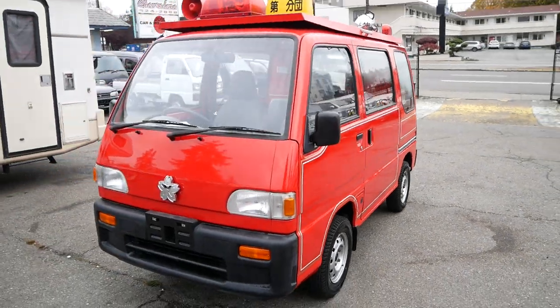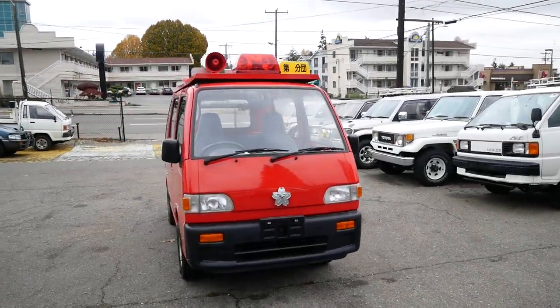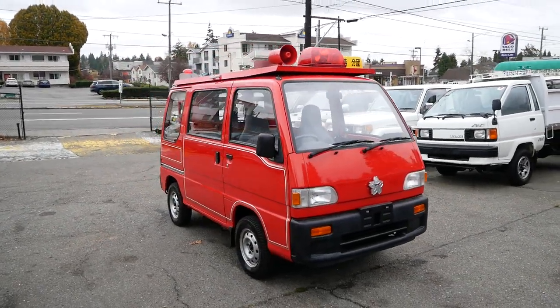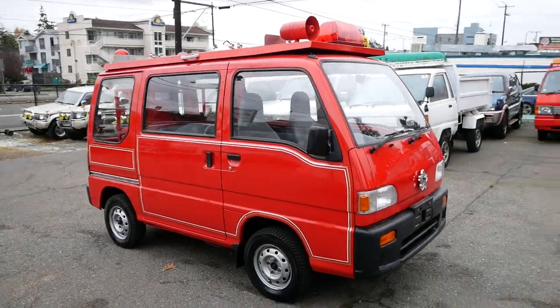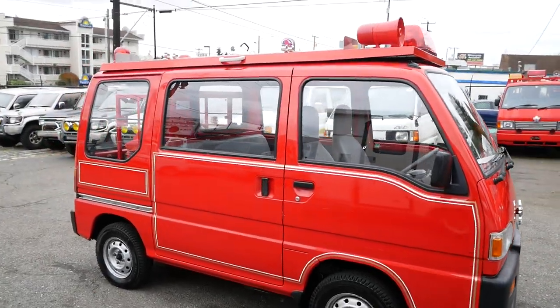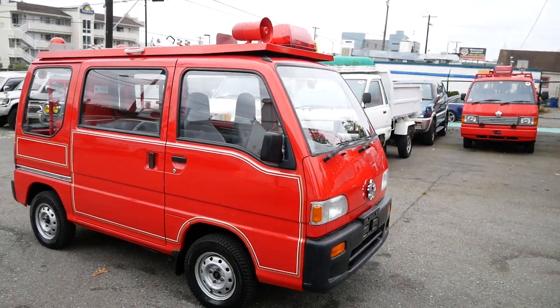This is a super clean little van — really well maintained, as are most things that we get in from the fire service. Definitely impressive. Check it out on the website; this one's still available. It's a 1994 Subaru Sambar minivan. Thank you for watching.